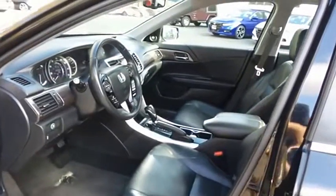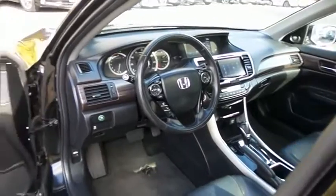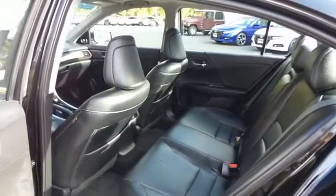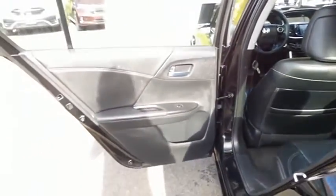The black leather seats are in excellent condition. This Accord has been fully detailed and is extra clean. This sedan comfortably seats five with plenty of rear passenger space.